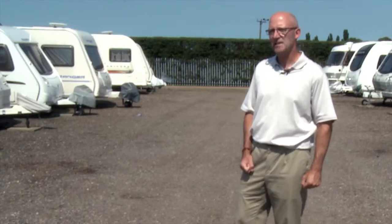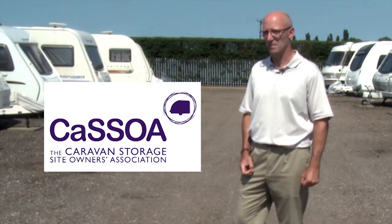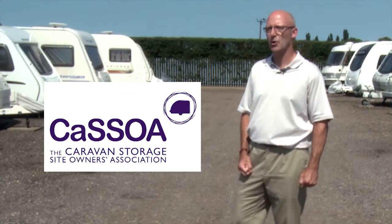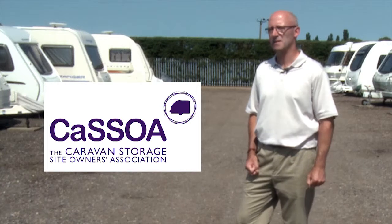Firstly, check to see if the caravan storage provider is a member of the Caravan Storage Site Owners Association. This nationally recognised body has 500 accredited sites which meet agreed minimum standards of security.